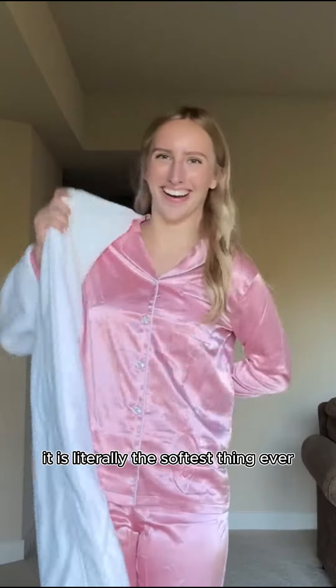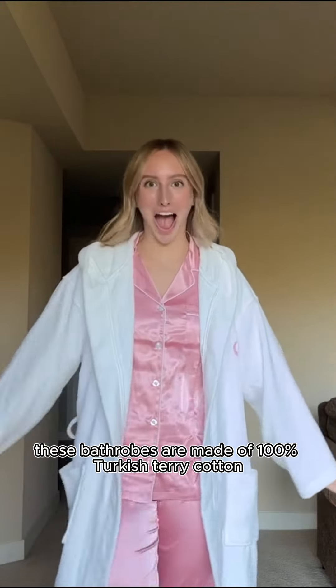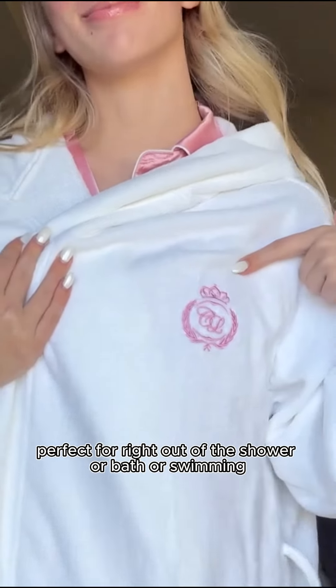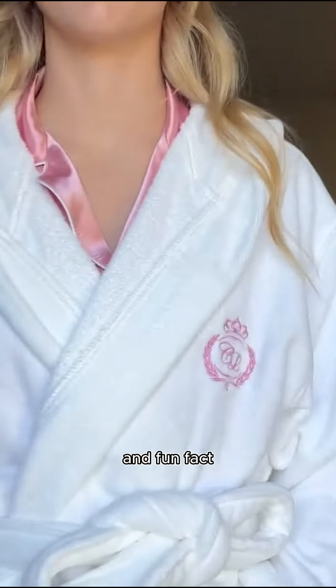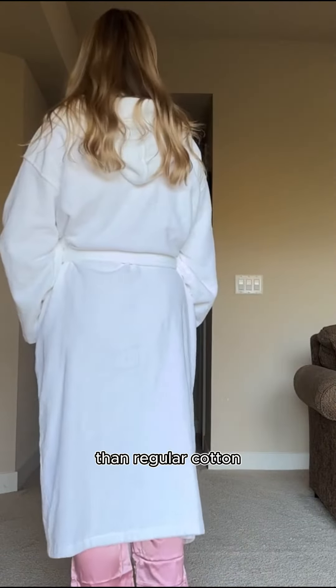Where do I even begin with this bathrobe — it is literally the softest thing ever, I am so obsessed. These bathrobes are made of 100% Turkish terry cotton and they're really absorbent and they dry within seconds. It's perfect for right out of the shower, bath, or swimming, but they're also just great for lounging around the house because they're super cozy and soft. Fun fact: Turkish cotton is actually 40% more absorbent than regular cotton.